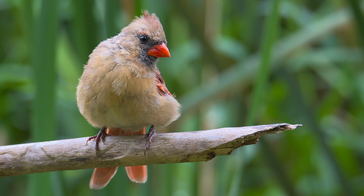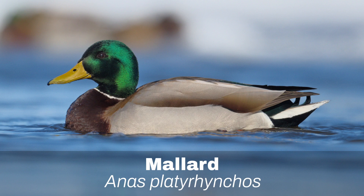Number 4: Northern Cardinal. The Northern Cardinal is unmistakable, especially the male with its beautiful red color.